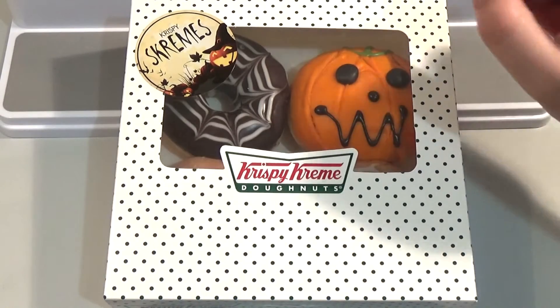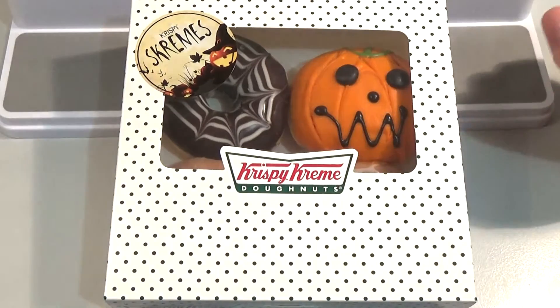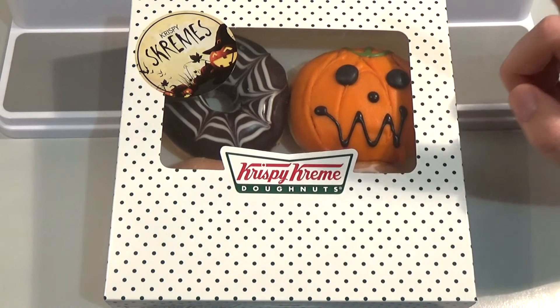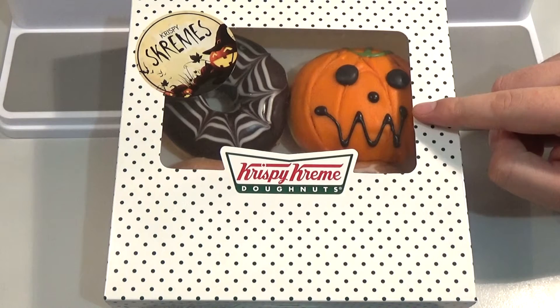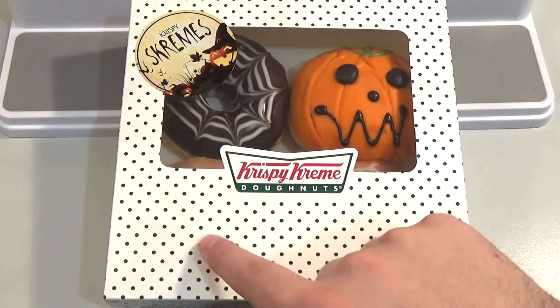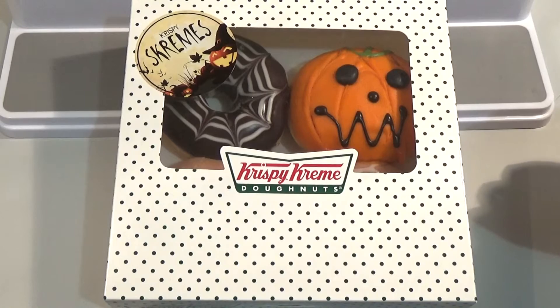Today we're looking at the Krispy Screams from Krispy Kreme. Spooky — or spooktacular. So these were at 7-Eleven in a four-pack. It comes with two Halloween themed donuts and two regular glazed Krispy Kremes, which you can't see in the box.